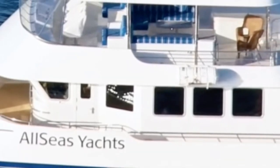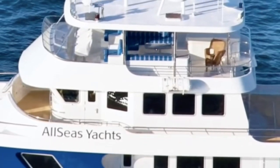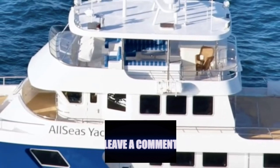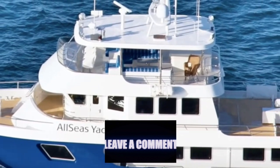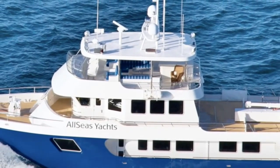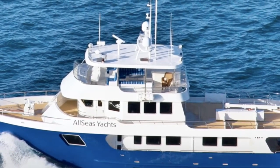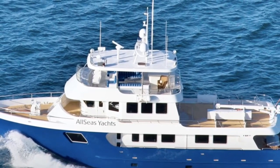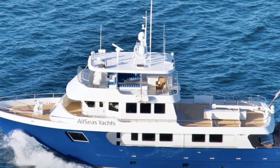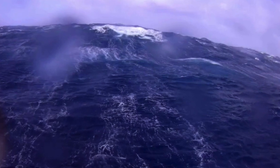I think that it is fairly obvious that I am a huge fan of the All Seas 92 expedition yacht. But what do you think? Let me know in the comments below. And please do not forget to give this video a like and to subscribe to my channel. Thanks for watching — fair winds and following seas.